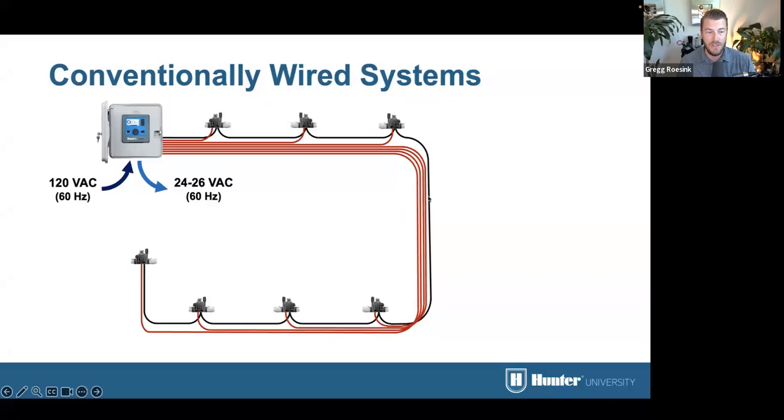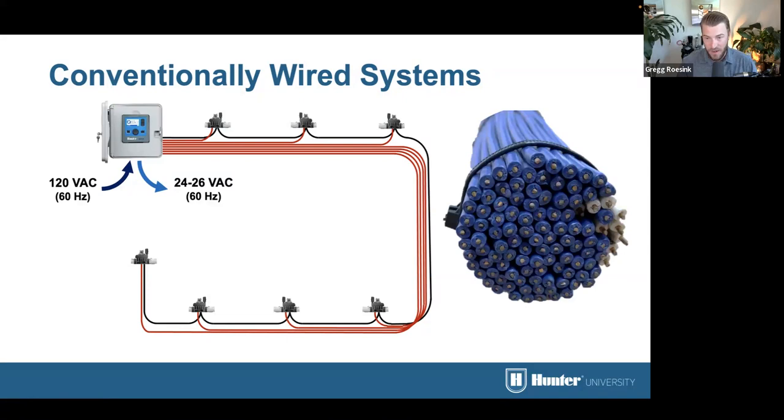With a conventionally wired system, you have 120 volts AC current coming in from your power grid. There's a transformer in the controller that converts that to low voltage — 24 to 26 volts at 60 Hertz — which is sent down the wire path to activate the solenoids in the field. When a station needs to activate, it powers up the station terminal and the common creates a link and activates the solenoid. This is 99 station wires with around nine common wires — a huge bundle. If that gets compromised in any way, whether by a backhoe cutting through the wires or someone cutting a line, it's very complicated and time consuming to fix.